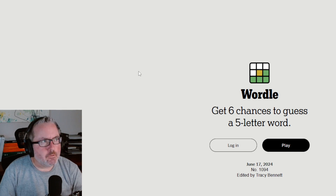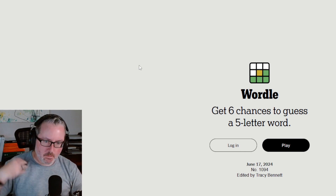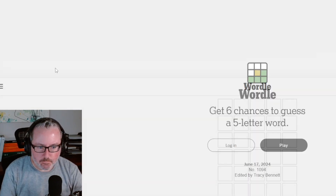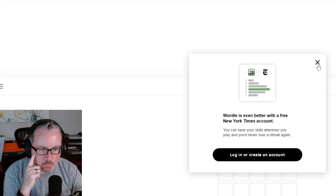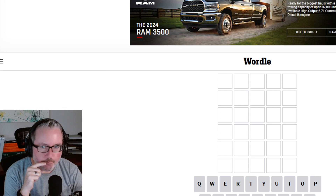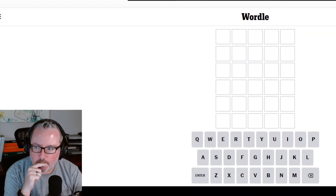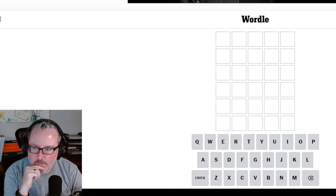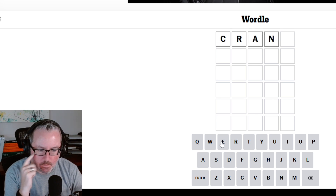I've done a Wordle before, and I think I might have done a Dordle before on the channel, so I don't need to go too much into the rules, but I will do a little overview. So let's dive in. Today's Wordle — we're guessing a five-letter word. You can guess whatever you want to start with. I usually do crane, so I'm going to start with crane.